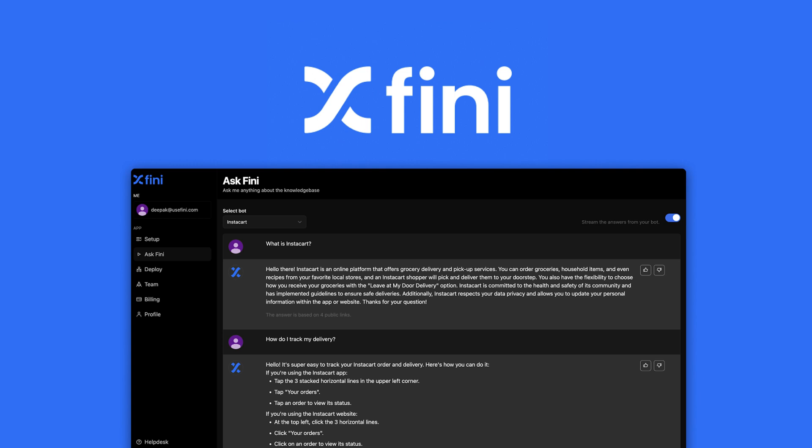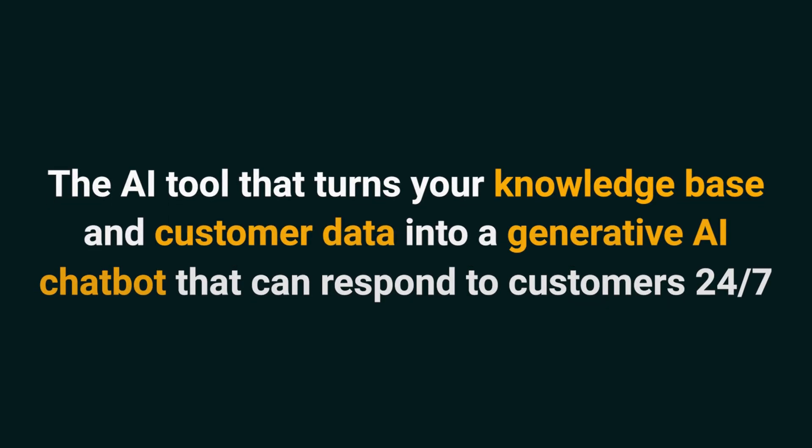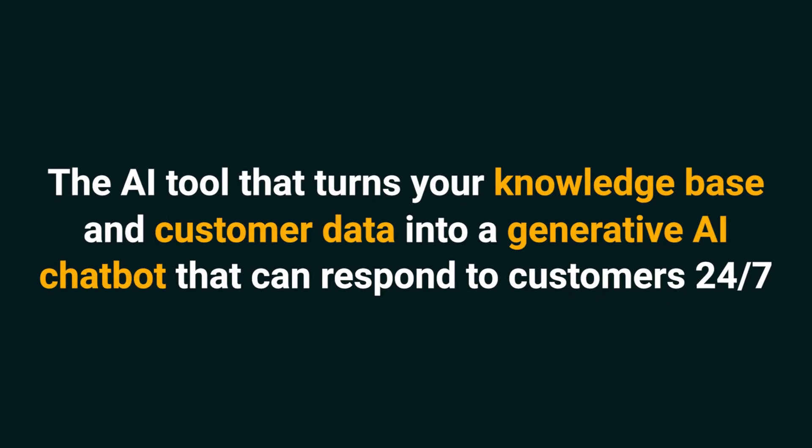Hey Sumo-lings, it's Jay with AppSumo, the best place to get insane deals on business software. Today we're talking about Feeney AI, the AI tool that turns your knowledge base and customer data into a generative AI chatbot that can respond to customers 24-7.